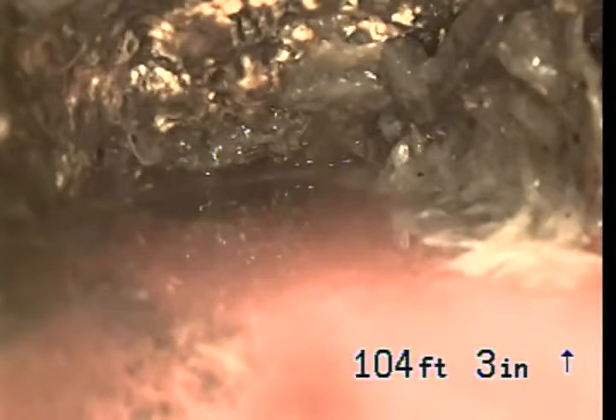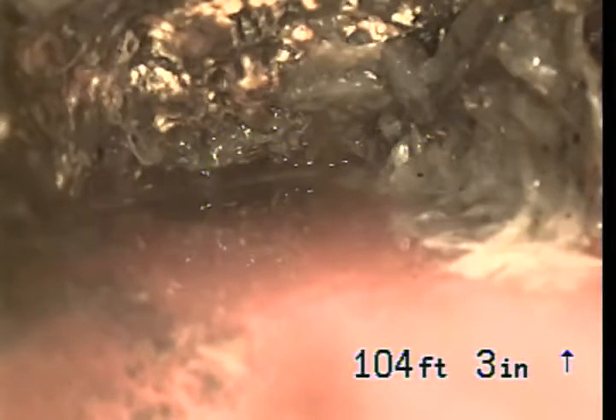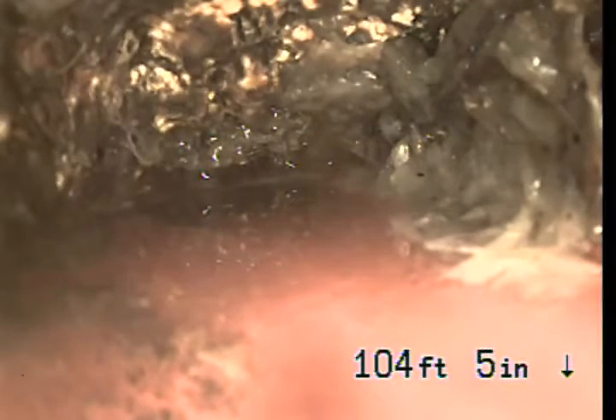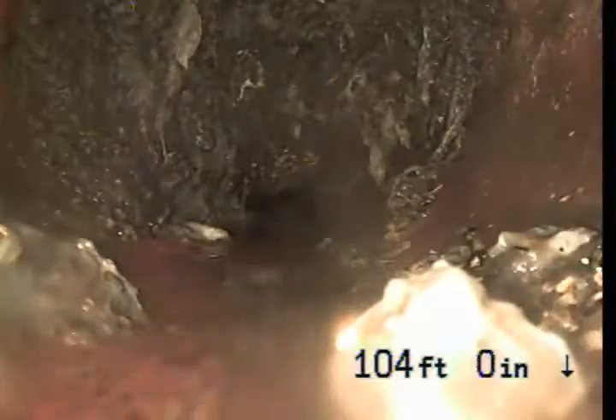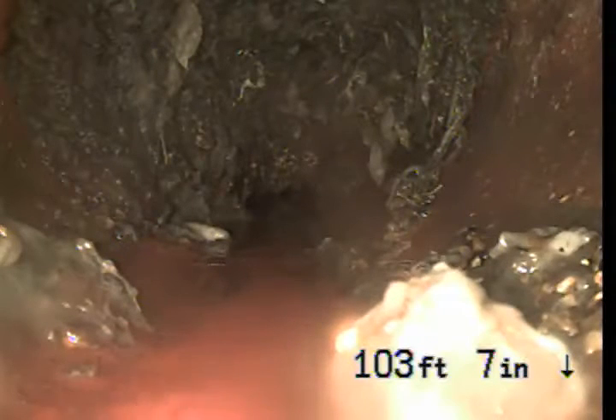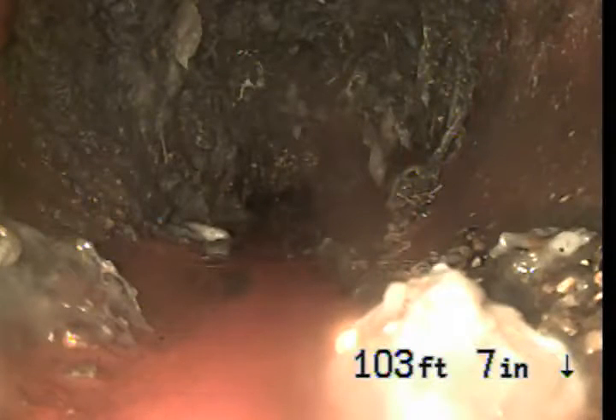At this point we're underneath the street and we're hitting heavy roots. You can see the water line and all the roots — all that top part is roots. The pipe is no longer round. This is a 6-inch pipe underneath the street, just before the connection to the city sewer.